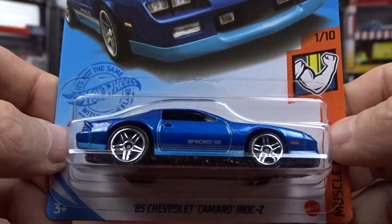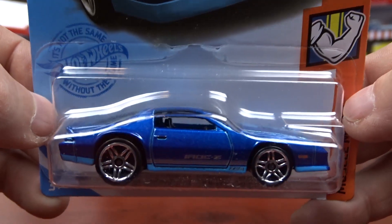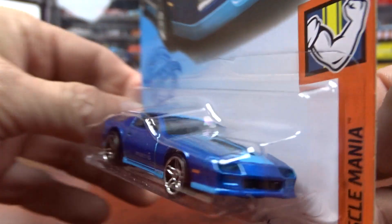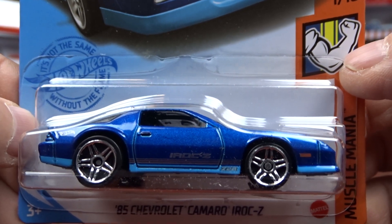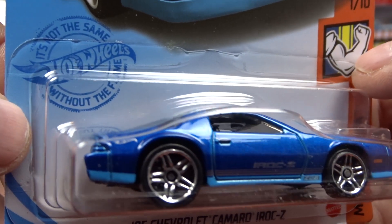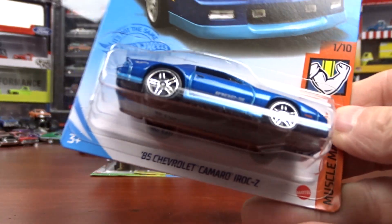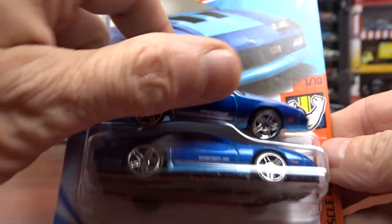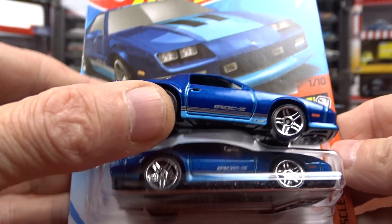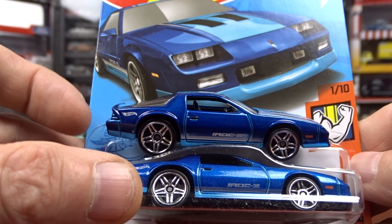IROC-Z — it's a Camaro. They did a fantastic job on this. I love the paint, it just pops. And the detail is really good on this — like the decals, they're really nice. I had to buy two and I just opened one because it is a very nice car. I think it's awesome.